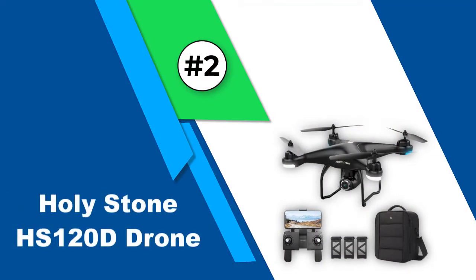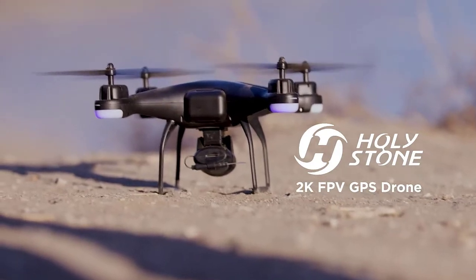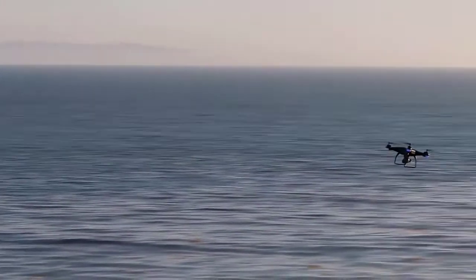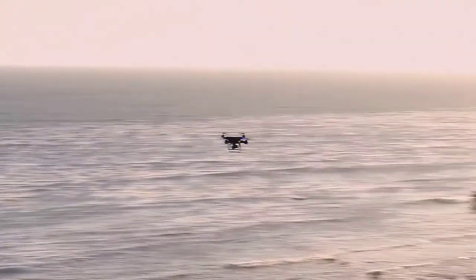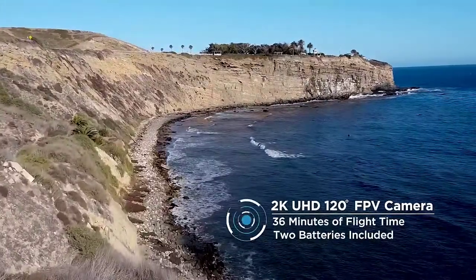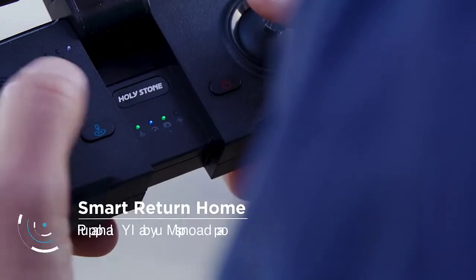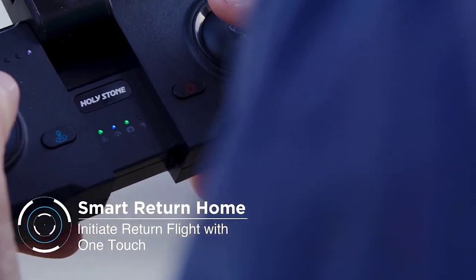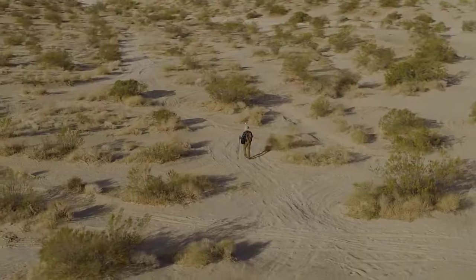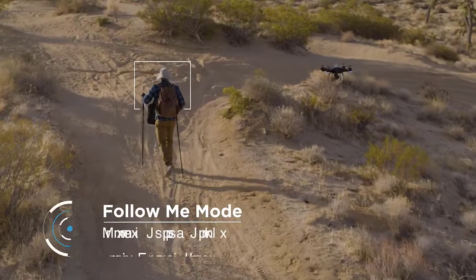Number 2: Holystone HS120D Drone. Once again we have a drone from Holystone. This drone offers a pretty good flying time of around 36 minutes if you use both batteries one after another. It is built very sturdy and weighs just 250 grams, so you can fly it without FAA registration. Its 1080p HD 120-degree FOV adjustable FPV camera allows you to capture amazing footage and images. Just download the dedicated drone app, set your mobile phone over the controller, and enjoy flying. It comes with features like follow me, object trace, custom path, and gesture control.